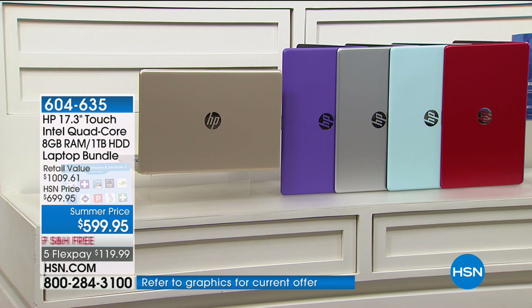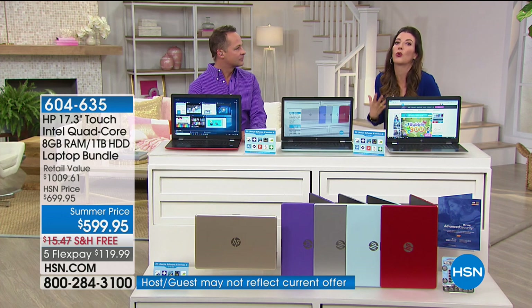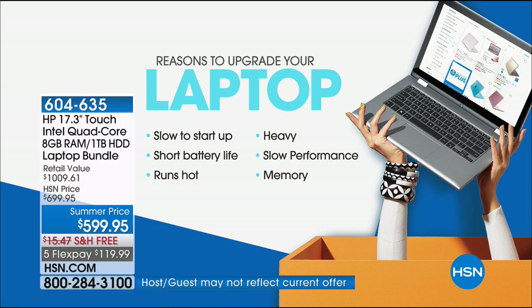Mint will be our most limited. But with Father's Day right around the corner, graduations, or maybe your computer is driving you crazy — what are all the reasons to upgrade today? Well, there's a ton.